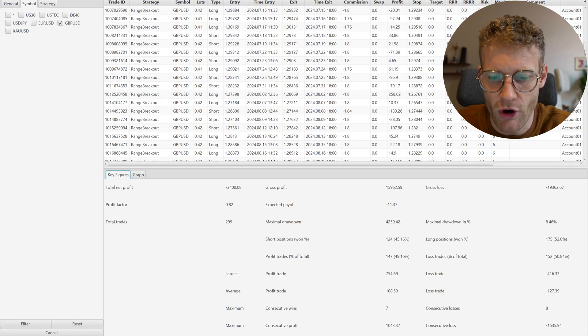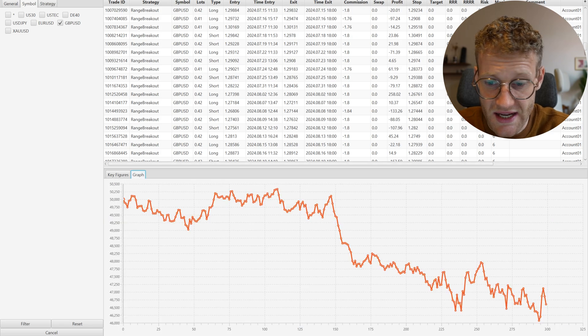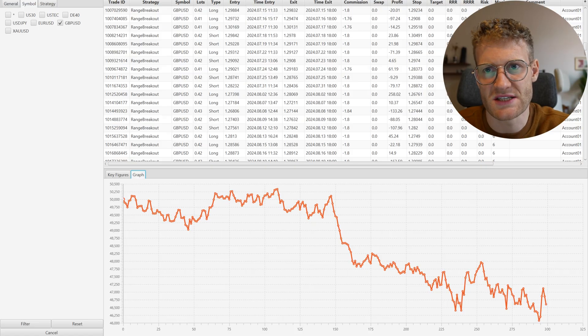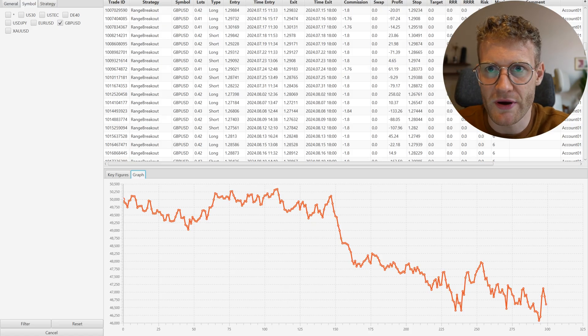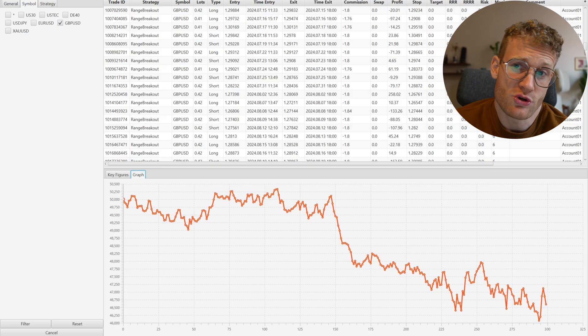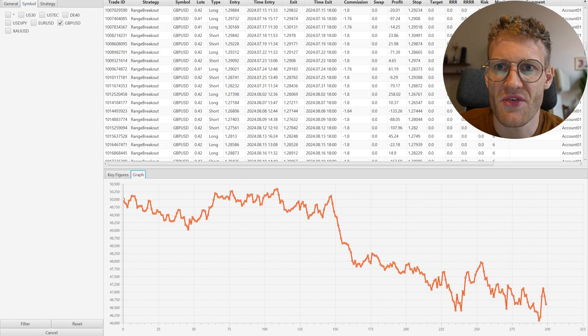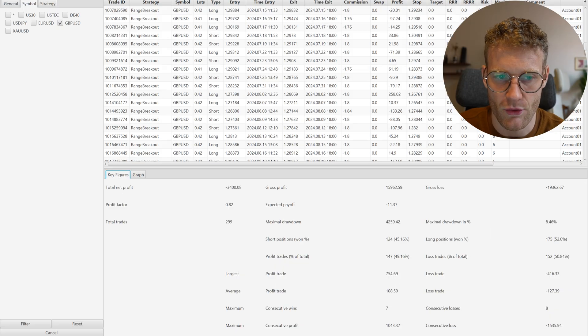GBP/USD is the worst performing market by far in this whole portfolio — a loss of 3,400 euros, with almost 300 total trades. It's not great, but this is just what can happen when you trade strategies. There's always risk. Long-term over the last 10 years the strategy was profitable, so drawdown periods are normal. I'll just observe and see how it turns out in the long run.